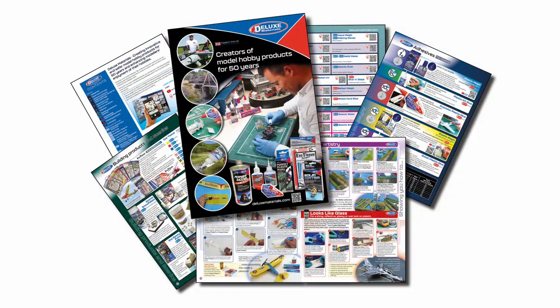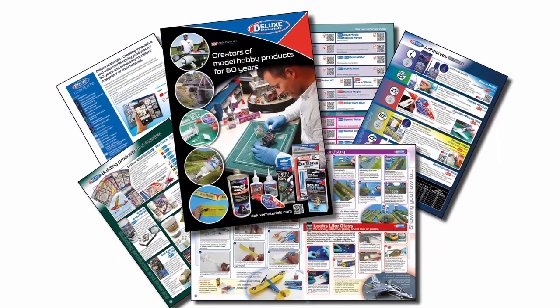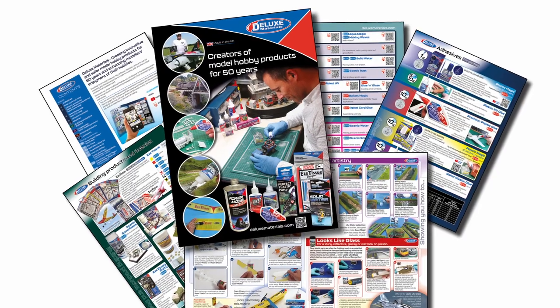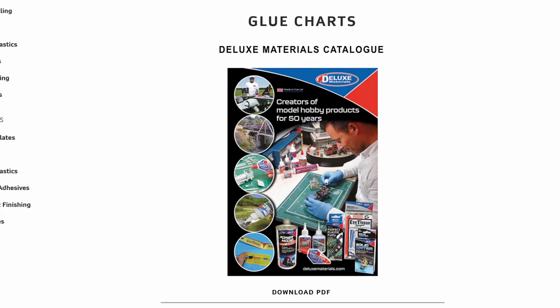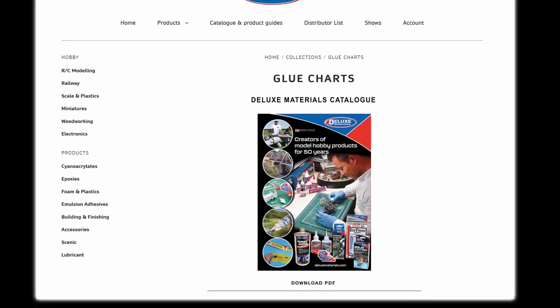This is our best catalog yet, designed to celebrate 50 years of serving hobbyists. Download our new catalog at the Deluxe Materials website.